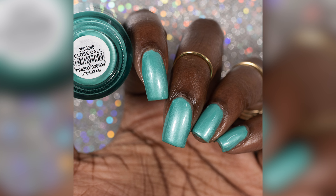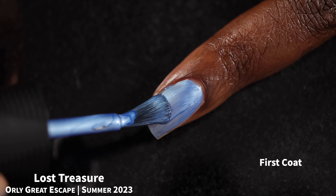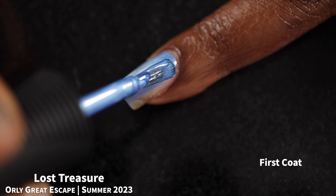Even with that one issue, this was still like a thousand times better than the OPI pearlescence from their summer collection, just FYI.